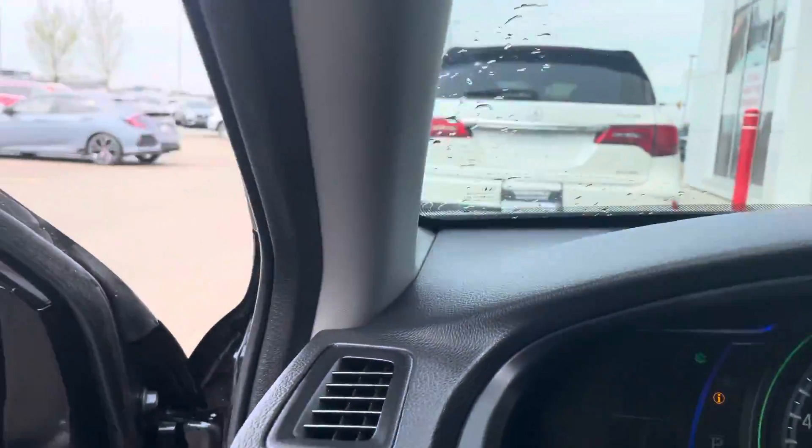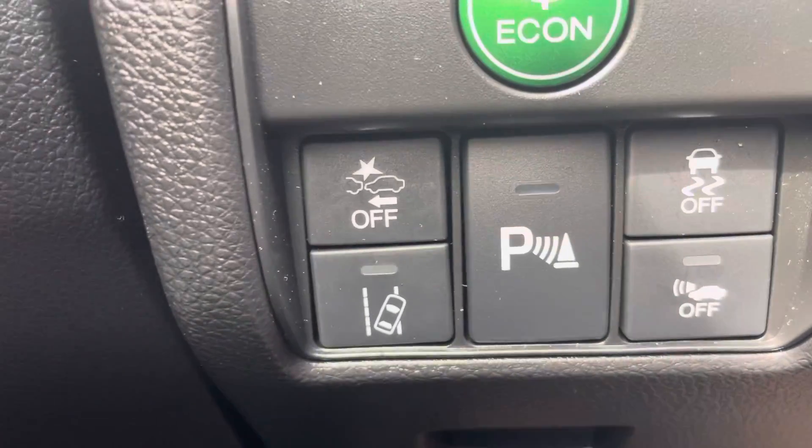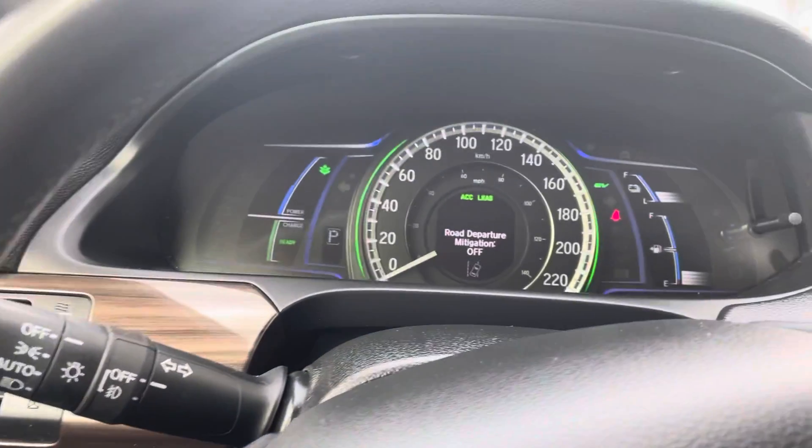All the safety systems: parking sensors, collision mitigation, and road departure.